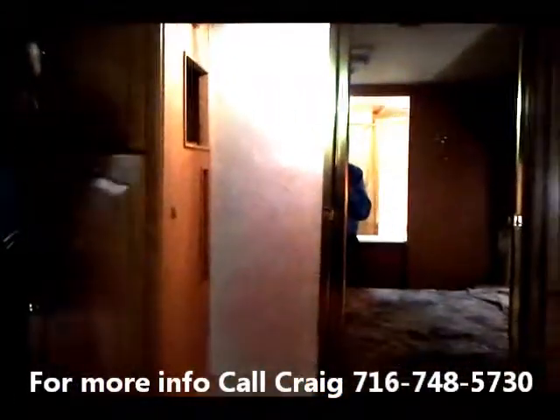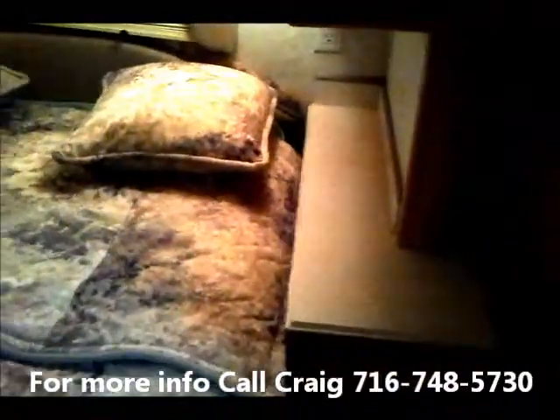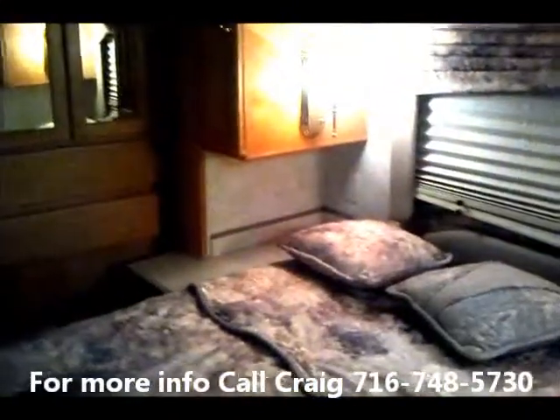The closet is mirrored, and there's a queen bed with nightstands. Lots of storage throughout — all the Tiffin quality you would expect.